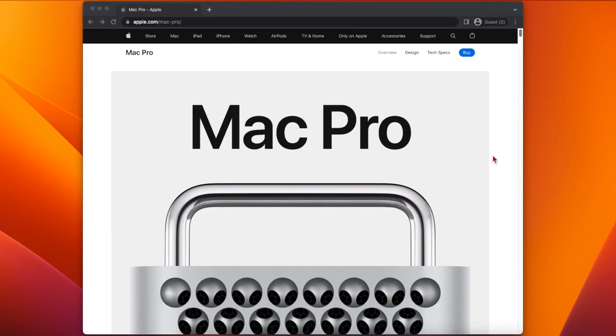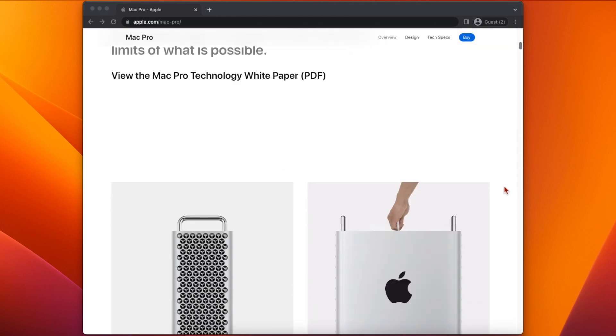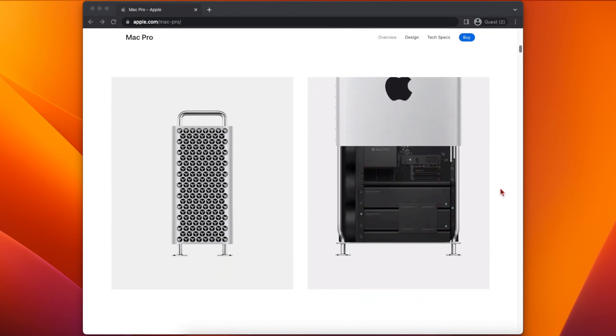With the Intel Mac Mini gone, that leaves the Xeon-based Mac Pro as the only remaining Intel computer in Apple's line-up. The current Mac Pro was released in 2019, and an Apple Silicon version with an all-new design is expected sometime this year.